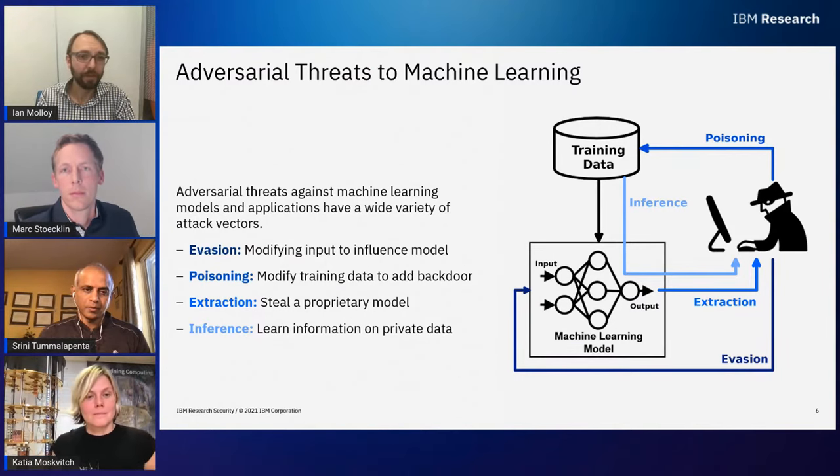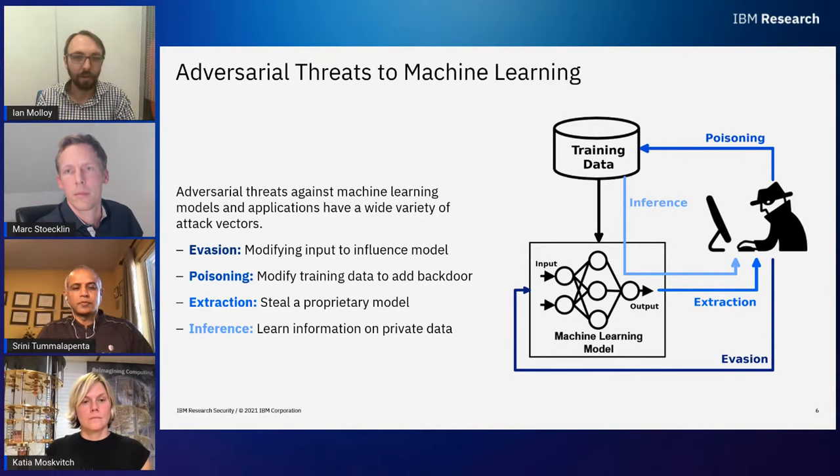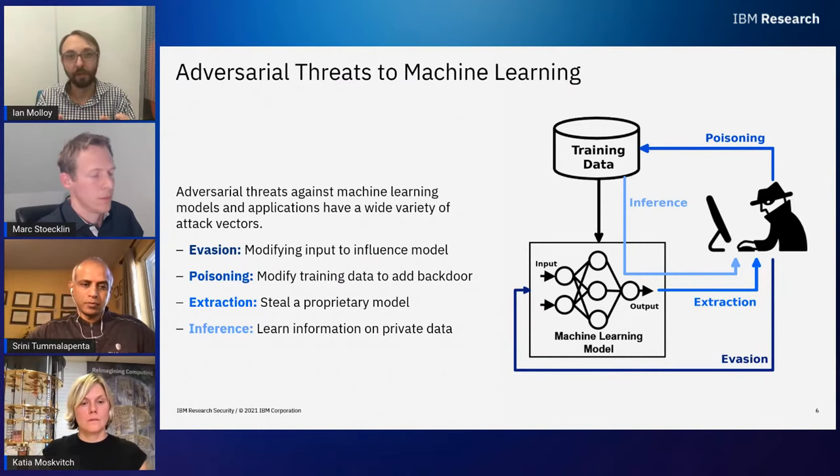The fourth threat is inference attack — where the adversary learns something about the training data by observing input and output, threatening the privacy of the system itself, learning about either the population or a particular entity. All of these are threats adversaries are realizing as they see the value of AI.